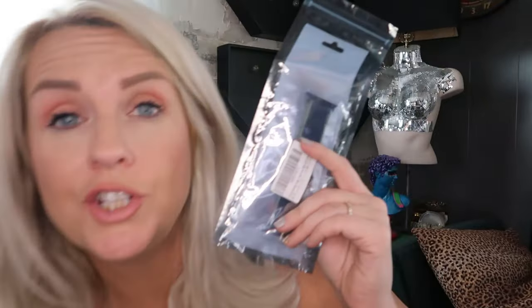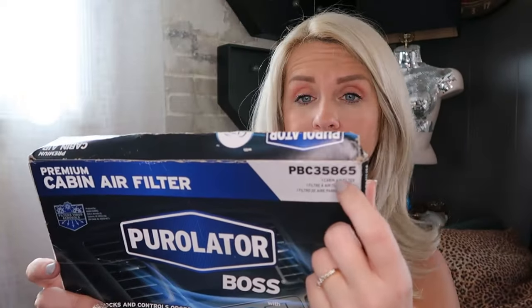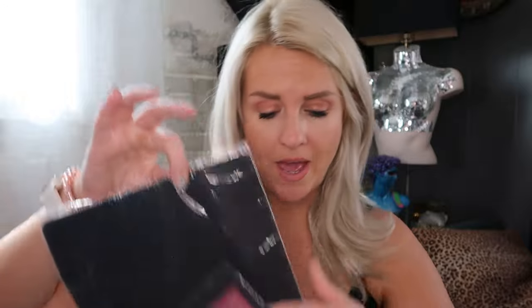An Apple watch strap — this one is stretchy. Another mouse pad. Oh this is cool — it's an 18-month calendar. Here's a Purolator Boss premium cabin air filter with Febreze freshness. It does look opened so I'll check that someone didn't return their old filter inside. Mouse pad, mouse pad, mouse pad.